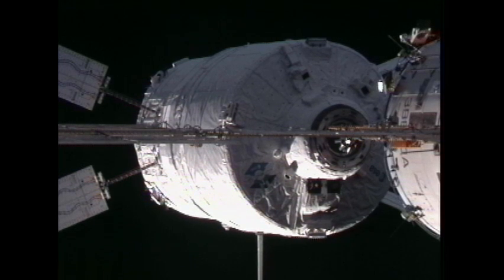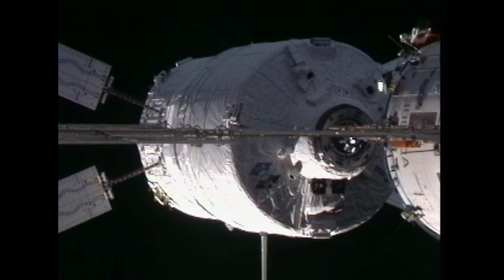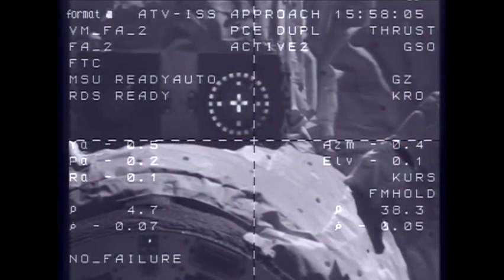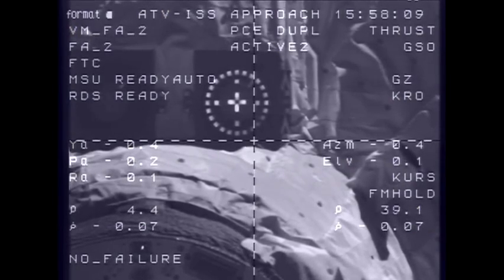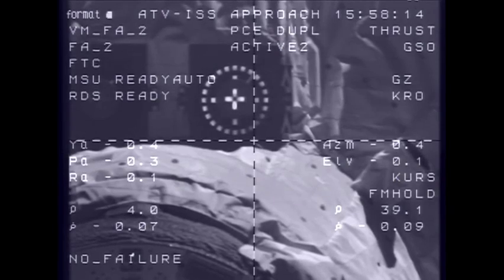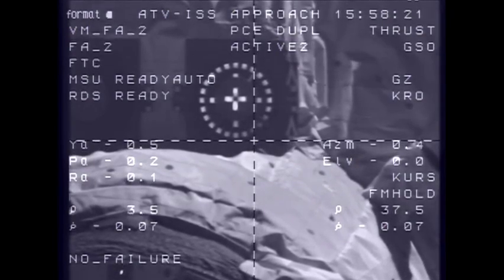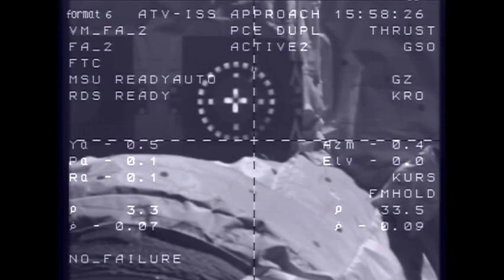5 meters, 0.7, target nominal, systems nominal. 3 meters, 0.6, target nominal, systems nominal. Copy, 3 meters, 0.6 is the range rate.